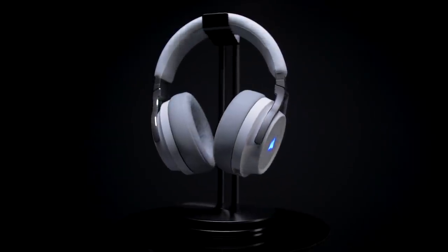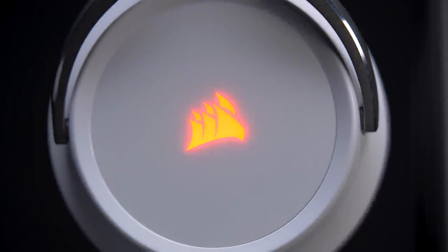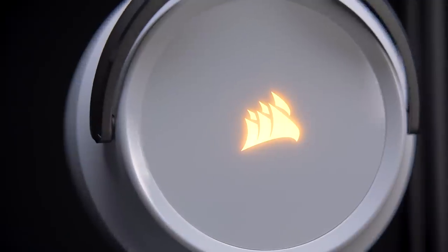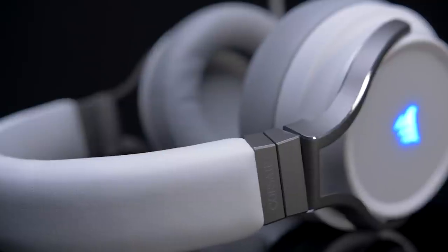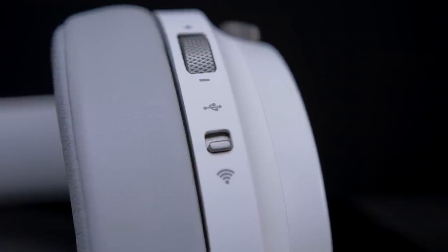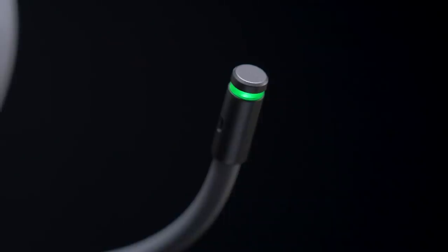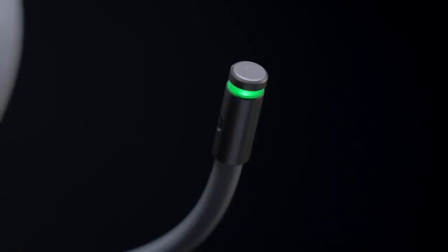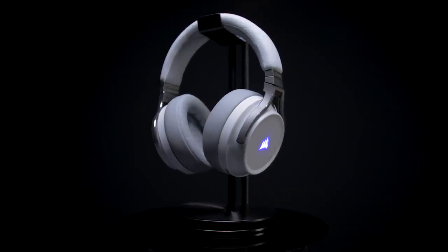This episode is brought to you by the Corsair Virtuoso RGB Wireless Gaming Headset. With 50mm drivers and a frequency range double that of typical gaming headsets, you're getting outstanding quality and premium build quality. This headset also has Slipstream, making the connection to your PC blazing fast while also providing one of the best microphones on a gaming headset on the market. I'll put a link in the description down below.